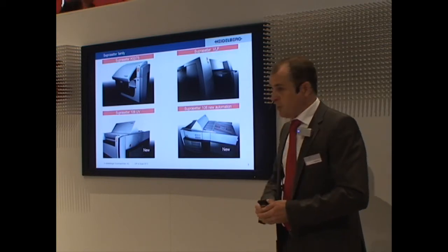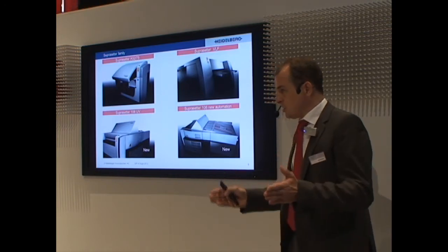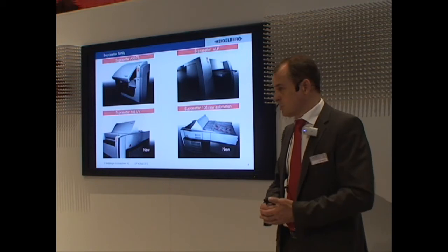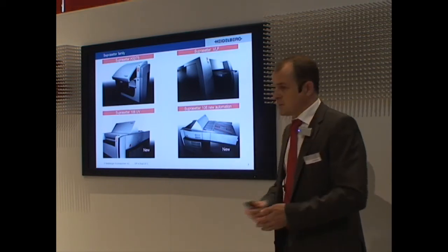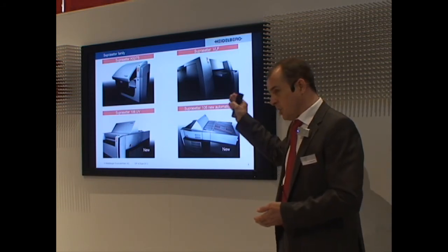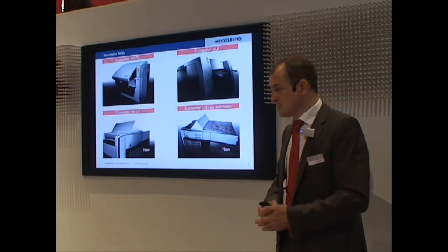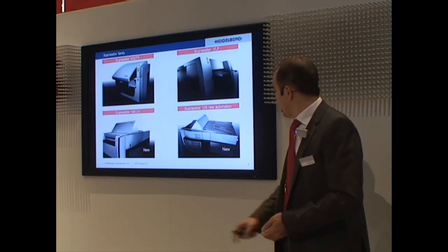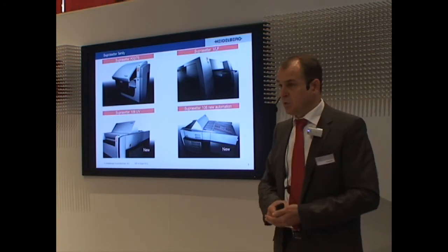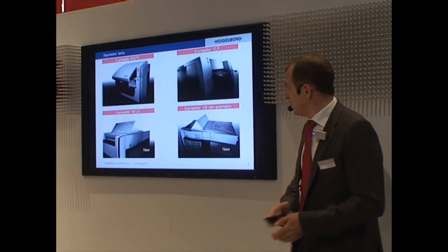Below on the left we have our new machine, the Supra Setter 106 UV. This is the Supra Setter which we worked out together with the Swiss company Lüscher. We have equipped this with a UV head, so you can image conventional plates with this machine rather than thermal plates. And we have a Supra Setter 106 with a new automation — our so-called auto or dual cassette loader.